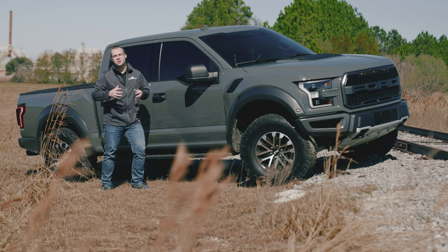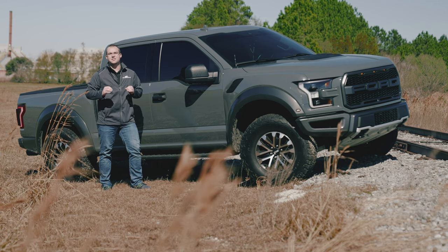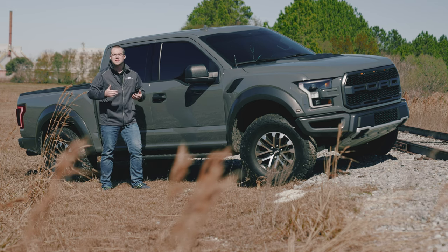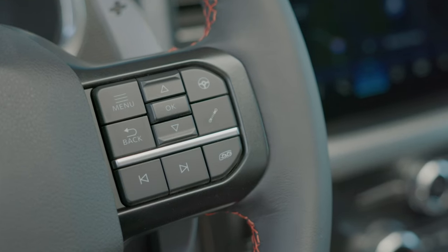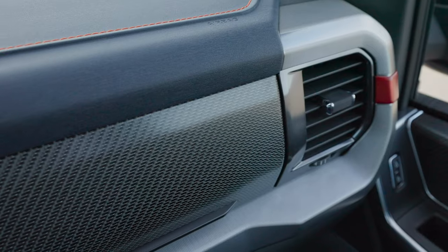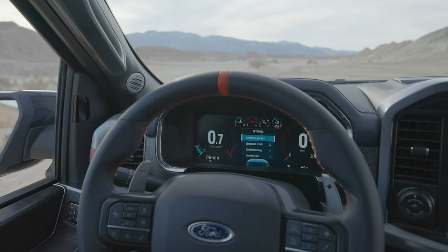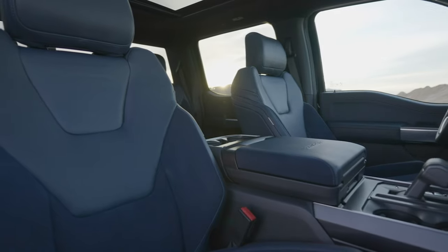I want to give Ford's interior designers a round of applause. All of the touch points on the inside of the Raptor are awesome in comparison to the outgoing model. Things like carbon fiber, brushed steel, different patterns, Alcantara on the steering wheel, suede on the seats, leather — all of these things mixed together really give you a luxurious feel inside the Raptor, whether you're cruising down the street or taking it off some sand dunes.